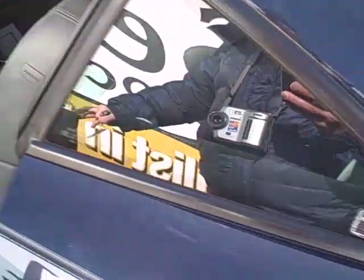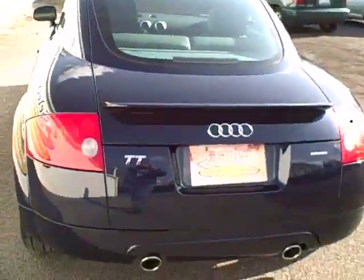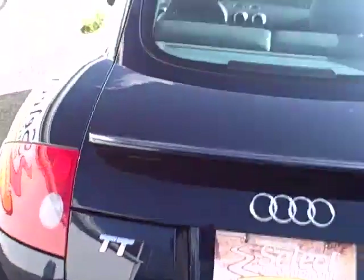Look at these leather seats — absolutely sumptuous. Coming around toward the rear, very tasteful rear spoiler. The dual tailpipes tell the Audi enthusiast this is the 225, not the 180 horsepower.